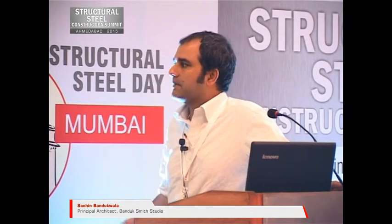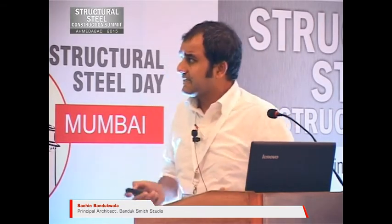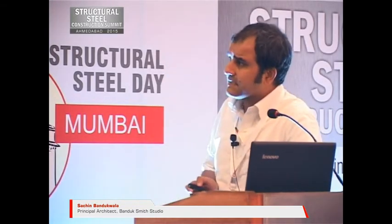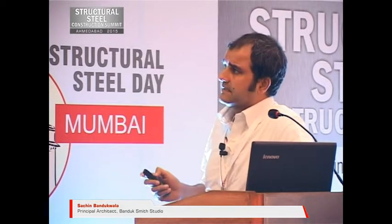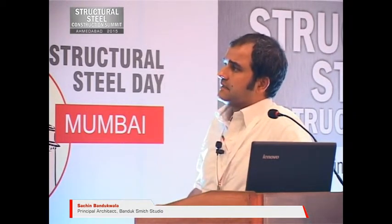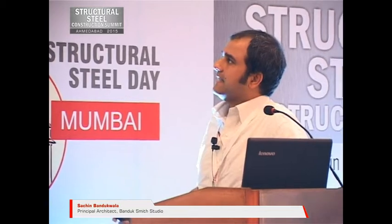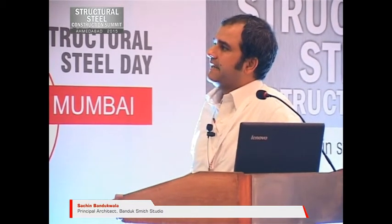With that, I'm going to move on to our presentation, our second part. This is our project. It's a weekend house — it's a lounge where the structure is steel, and you can see how because of that, the entire thing feels very light. It's next to an existing house.